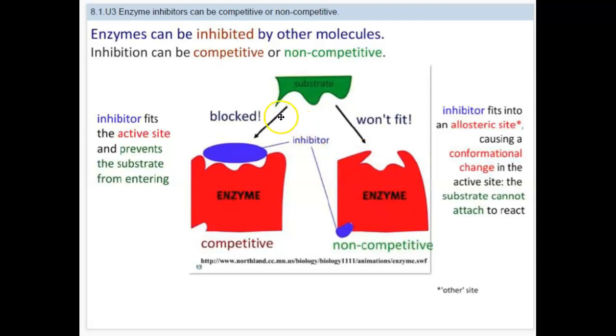With competitive inhibition, the inhibitor fits into the active site. It's not a perfect fit, but with the inhibitor in the active site, the substrate definitely cannot bind — it's blocked. This is going to prevent the reaction from happening. The inhibitor actually competes for the active site.